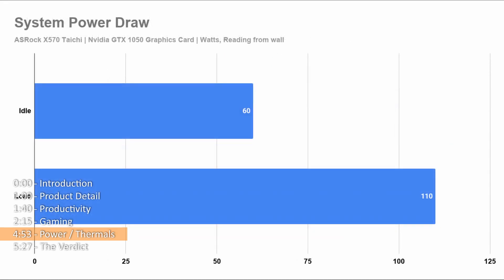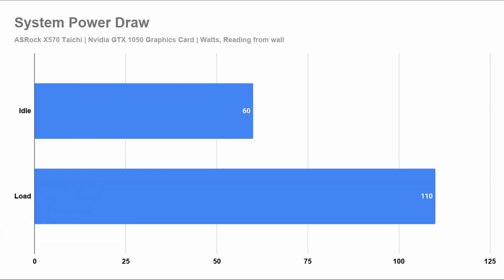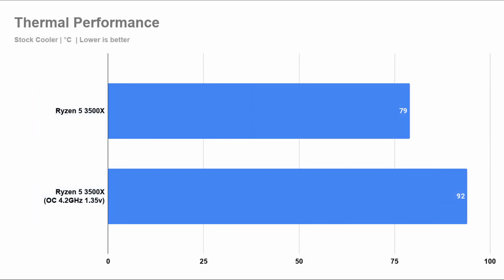Running the Ryzen 5 3500X in a very minimal setup and using Blender as a load test, I saw that the system peaked at 110 watts at the wall. Actual power draw is expected to be around 100 watts, considering this is an 80 Plus Platinum power supply. As for thermals, the stock cooler performs very well. In my 30°C ambient temperature, the 3500X peaked at 79°C on stock and up to 92°C at 4.2 GHz overclocked.